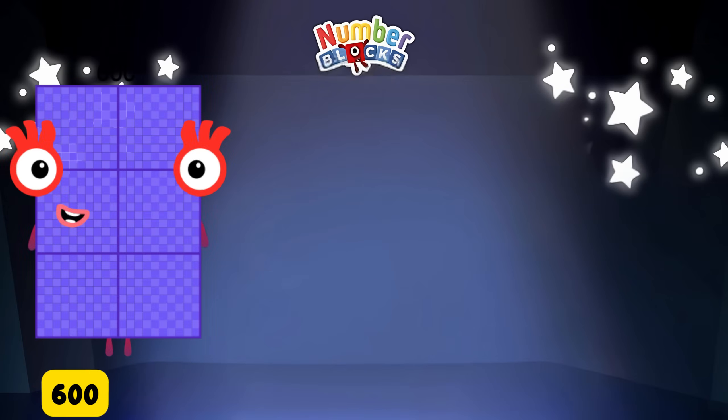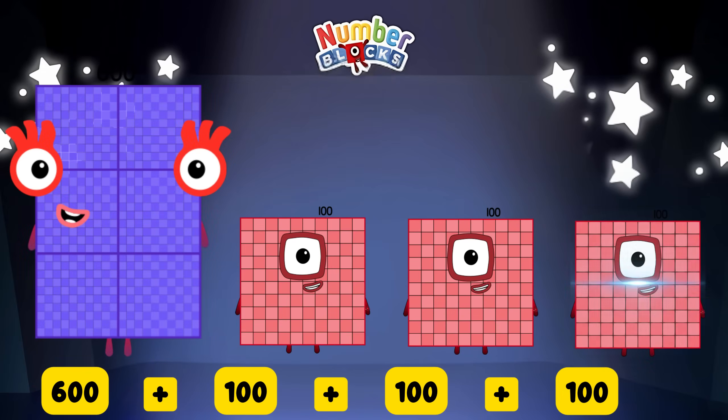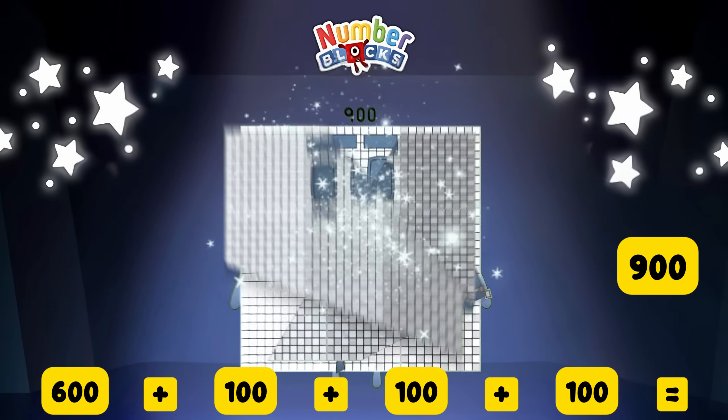600 plus 100 plus 100 plus 100 plus 100 is equal to 900!